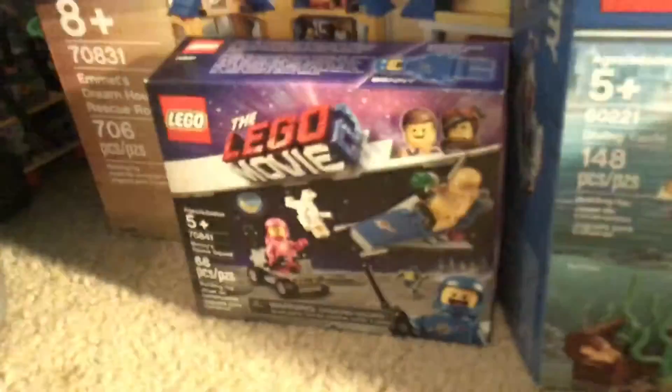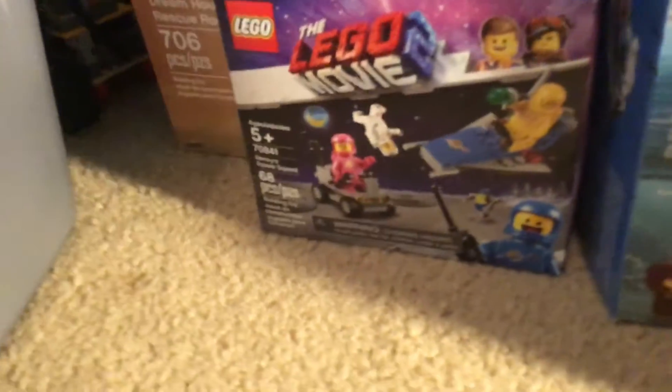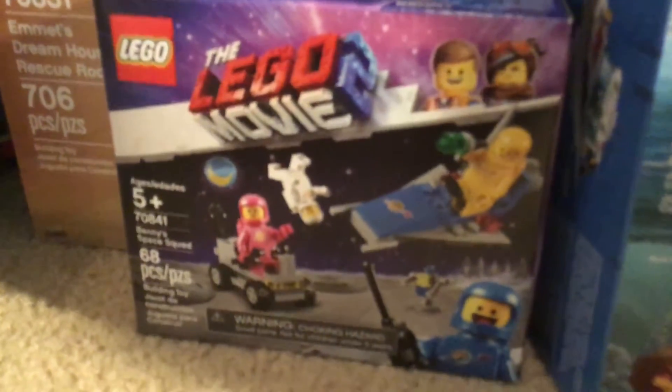I got Benny's Space Squad again. I don't know why I got it again — here's a light, you can see the box is better. No, my mom got it for me just because it was cheap, because it's only $10.